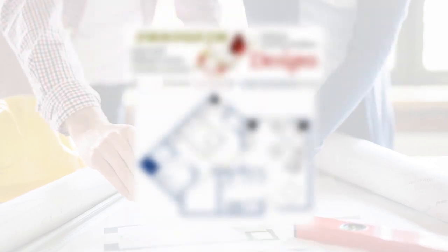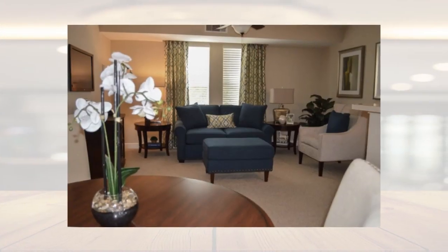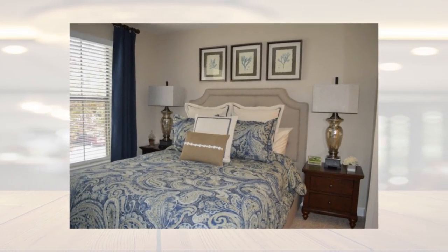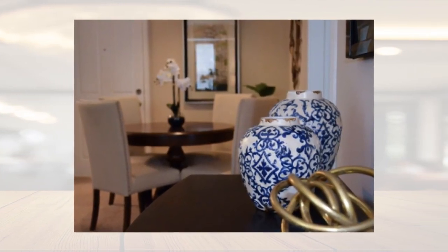We then provide a detailed presentation of our design direction and a comprehensive budget. We want a functional design for our senior living communities and an ambiance worthy of one's life's accomplishments. Our goal is to have a must-see model in each community.